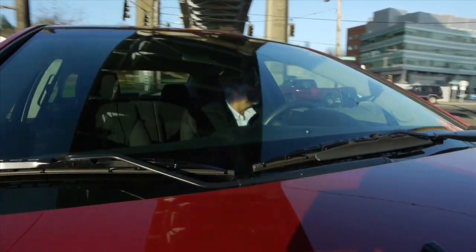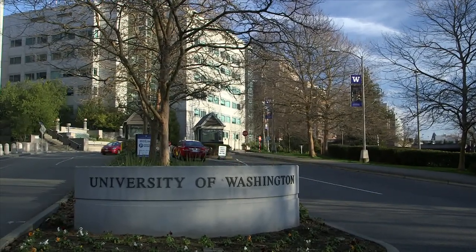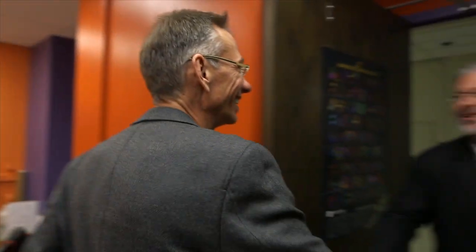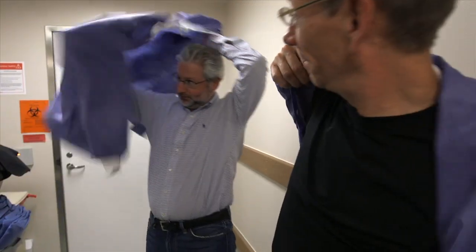I'm in Seattle to meet one of the world's experts on color vision, Jay Neitz. Neil Shubin. Great to meet you. Good to see you. Great to be in the color lab. Jay's been studying how animals see color for the last 25 years.